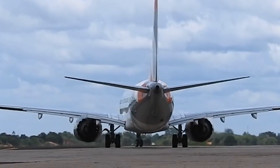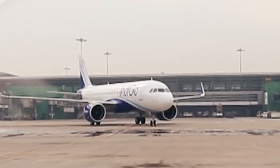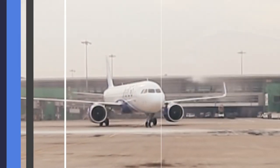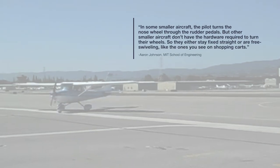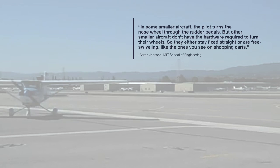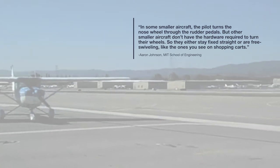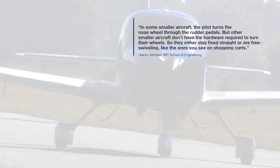Aaron Johnson notes that the tiller is only present for large commercial aircraft — it can be a different story for smaller planes. Speaking with the MIT School of Engineering, Johnson says: in some smaller aircraft, the pilot turns the nose wheel through the rudder pedals, but other smaller aircraft don't have the hardware required to turn their wheels, so they either stay fixed straight or are free swiveling like the ones you see on shopping carts.